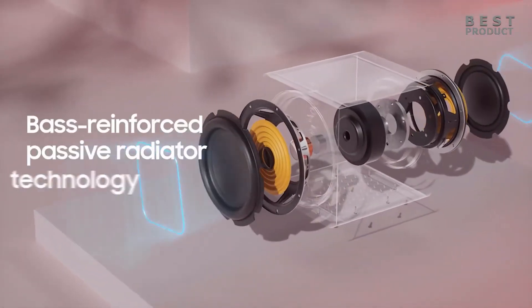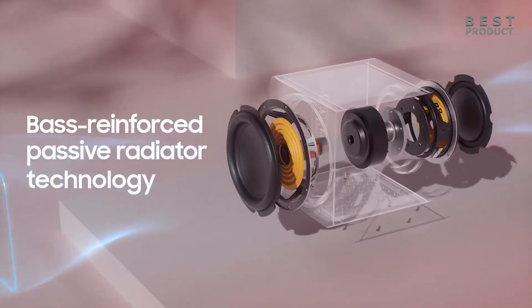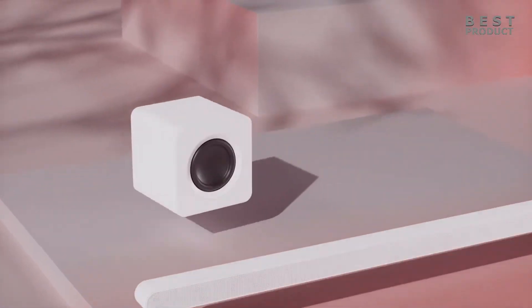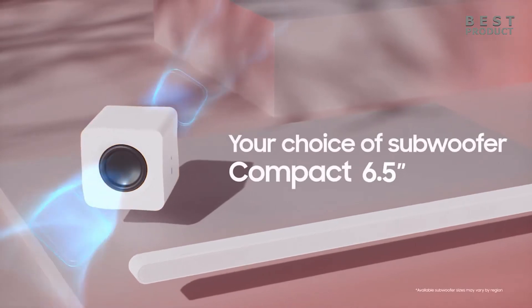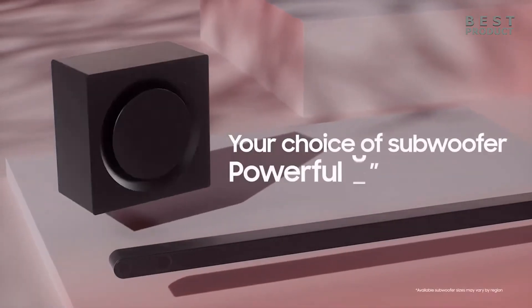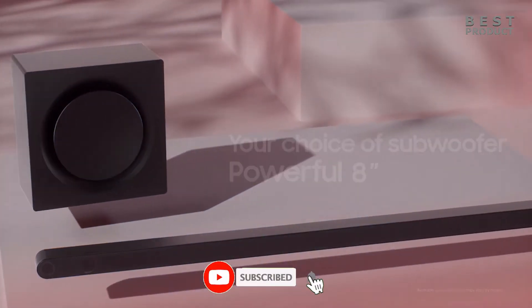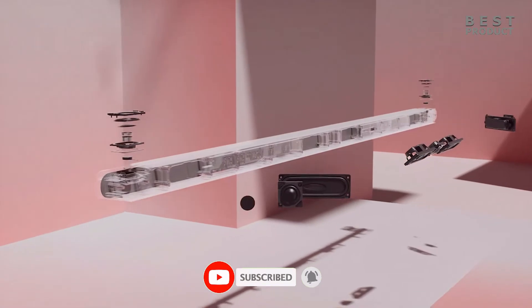The sound performance of the soundbar is impressive and immersive, with a true 3.1.2 channel system that supports Dolby Atmos and DTS:X. These formats create a 3D surround sound effect with up-firing speakers that bounce the sound off the ceiling. The soundbar also has a wireless Dolby Atmos feature that allows you to enjoy surround sound without using HDMI cables.